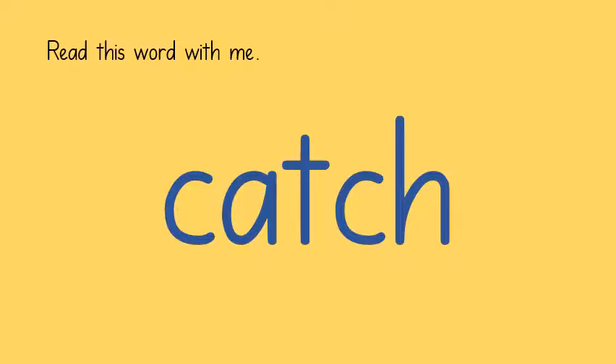Here's a word that uses this new way of writing 'ch'. C - A - TCH: catch. C - A - TCH: catch.